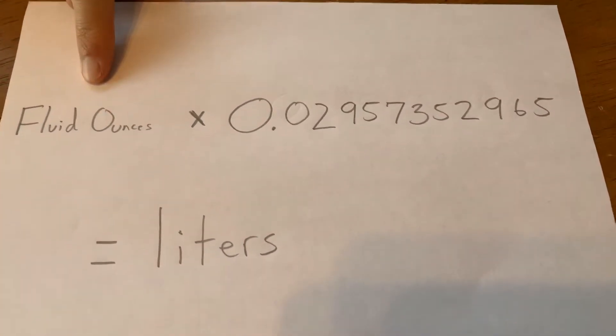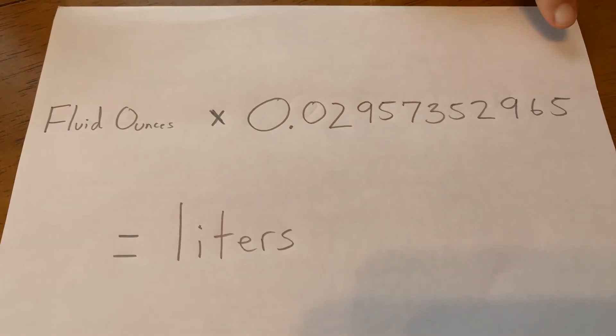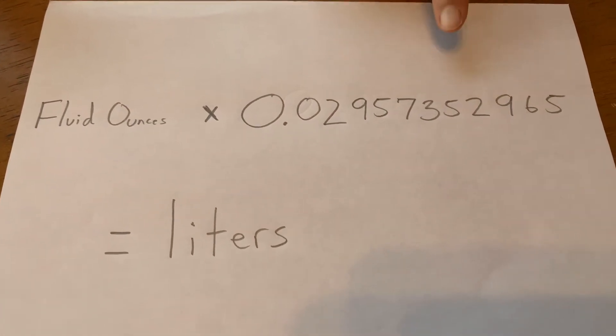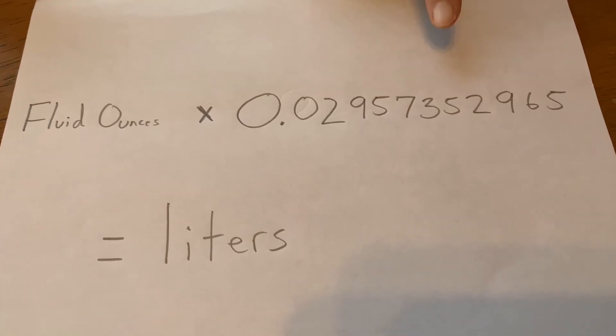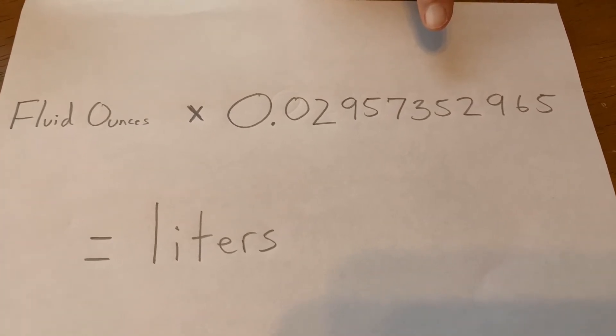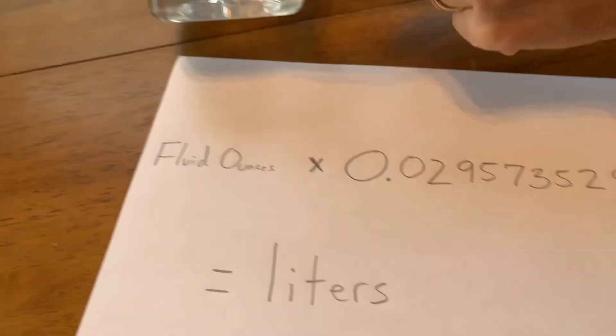We need to check this, and here's the formula — this is the actual math. You take the fluid ounces and multiply by this gigantic number, which will be a fun long math problem for you. Or if it really seems that big and scary, use a calculator, which you can find on any cell phone.